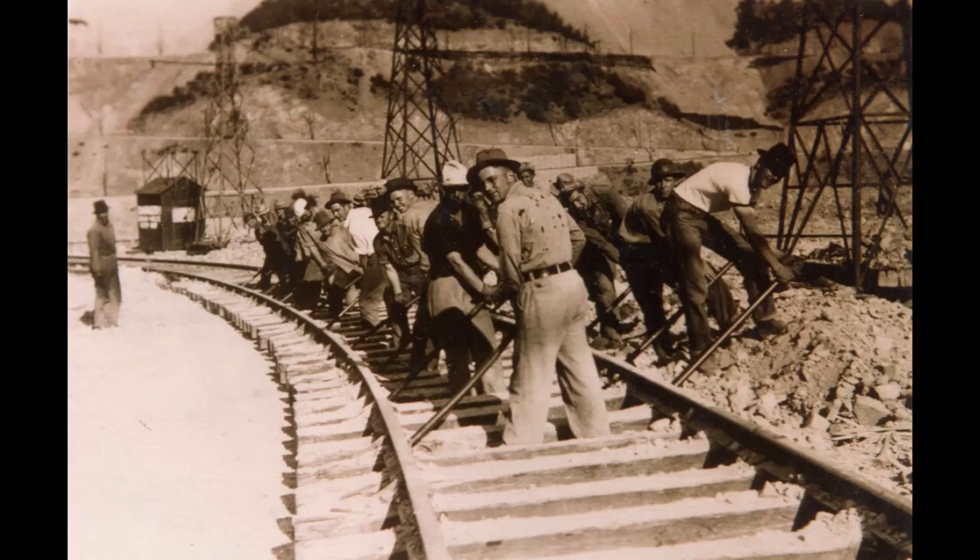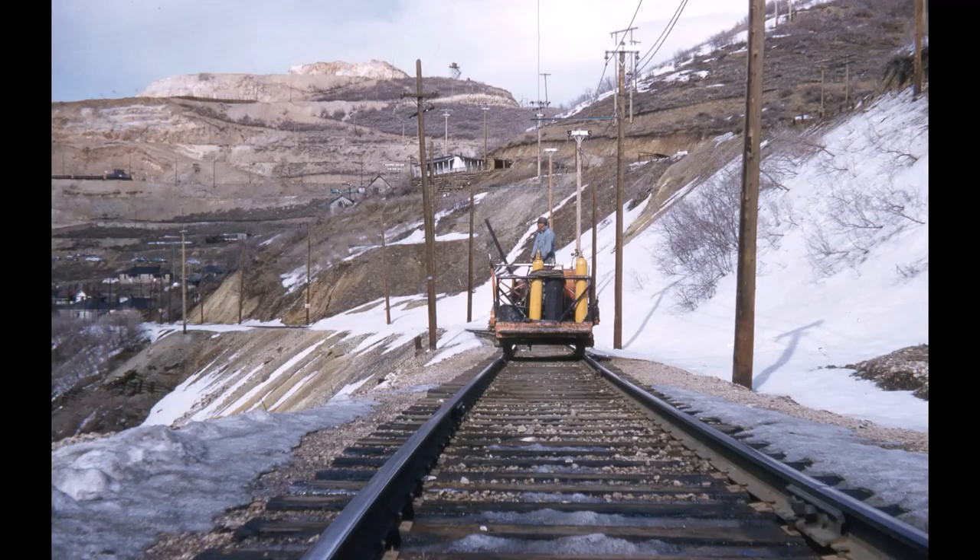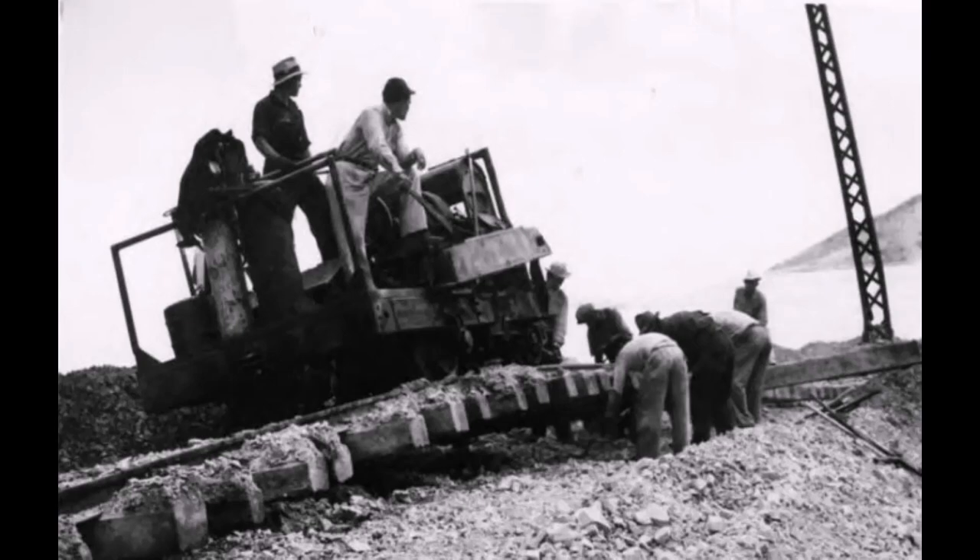This is how they used to move shifter rail over — you can see it did take a lot of guys with all these bars. This picture was taken up in Bingham. I only have a few pictures of this machine, so let's show you those and talk about this interesting machine up at Bingham.